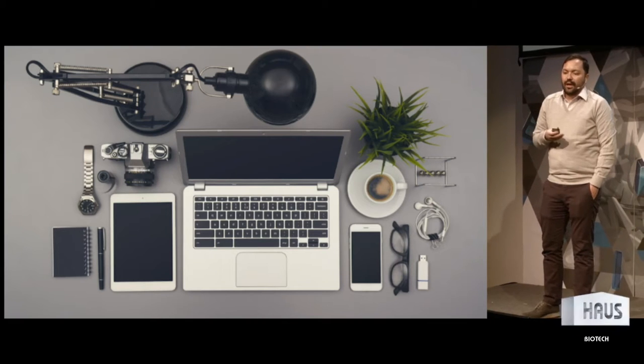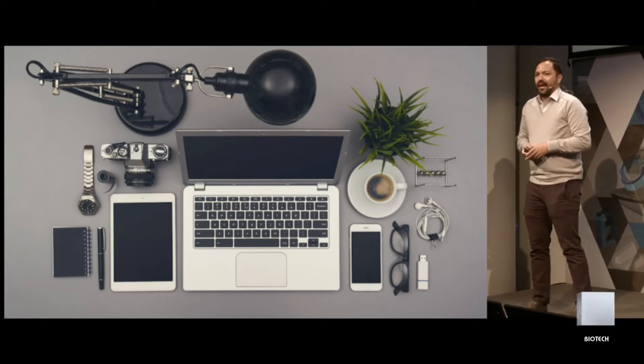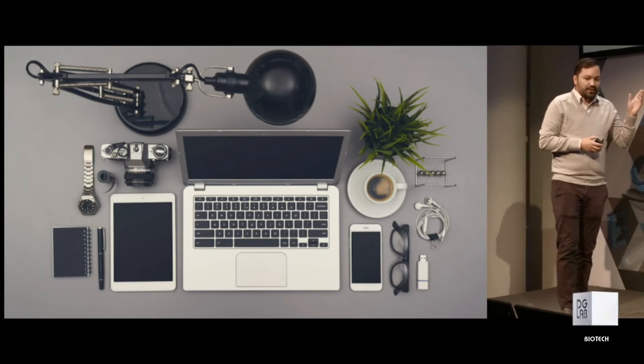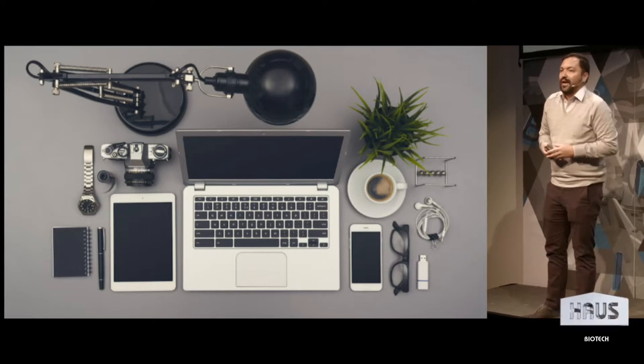I want to talk a little bit about how we do that and how that actually works. A lot of people see robots and biology and wonder how those go together and how biology goes into the food that we eat. So I'd like to talk about that as well. But first I wanted to show this slide and talk about why we're interested in engineering biology, why we find biology to be so fascinating.